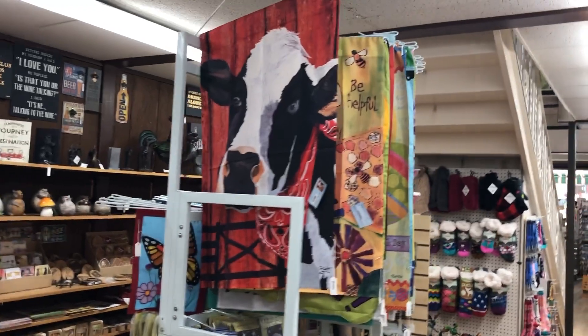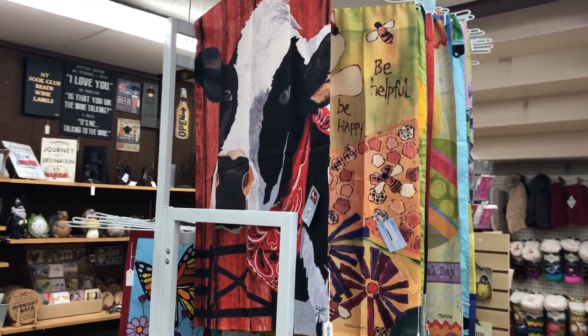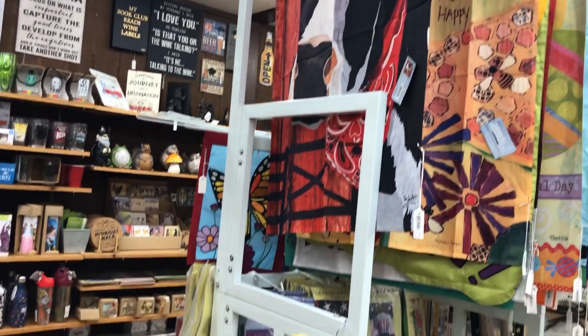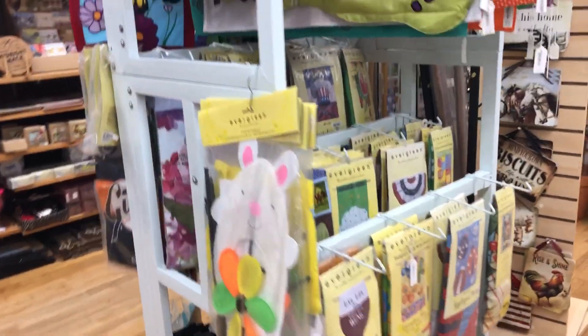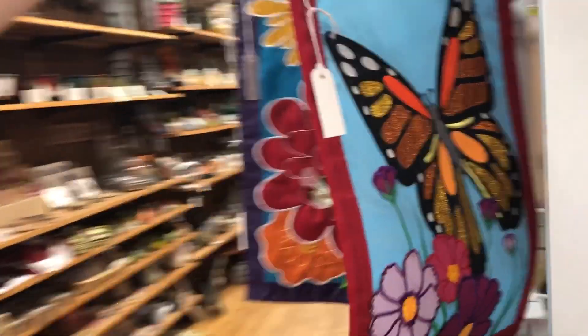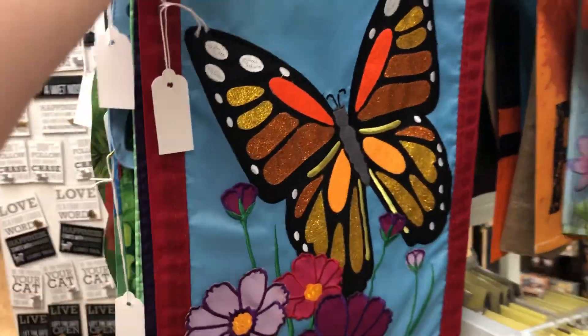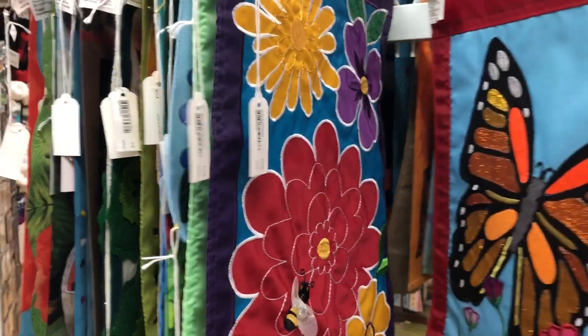We have some garden flags. We have some that are larger, some that are seasonal, and we do have smaller ones as well. There are a few of those.